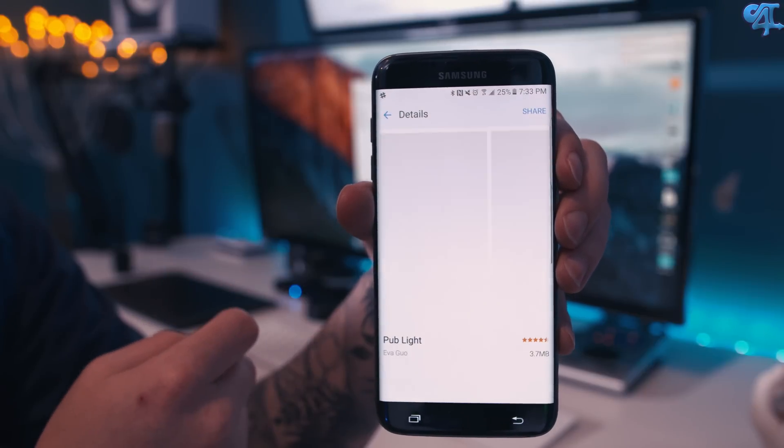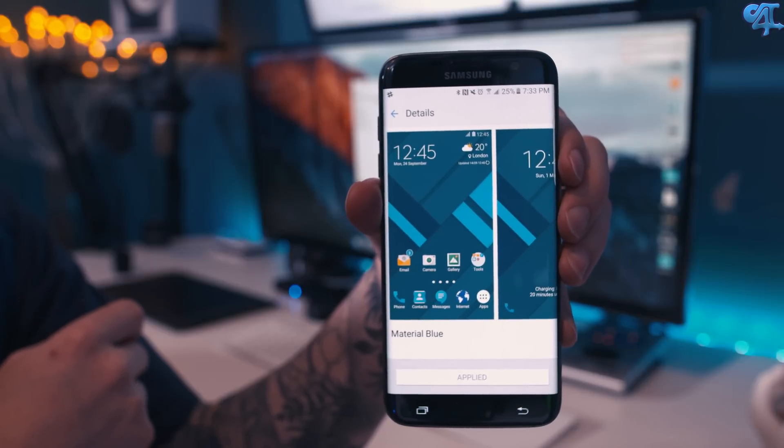I tend to stay away from the Galaxy App Store because I can find everything in the Google Play Store. However, the theme store is pretty cool because it allows you to theme things that Nova can't theme, such as your quick toggles, your notification shade, or your settings. I've been using the material blue theme, which I picked up from Kevin the Tech Ninja. I love blue — it's my favorite color, and when he showed that in his recent video on what was on his Galaxy S7 Edge, I had to get it.